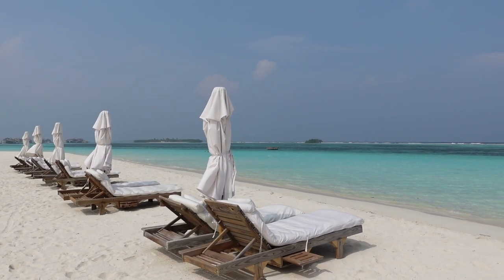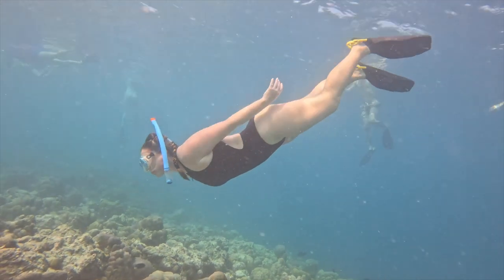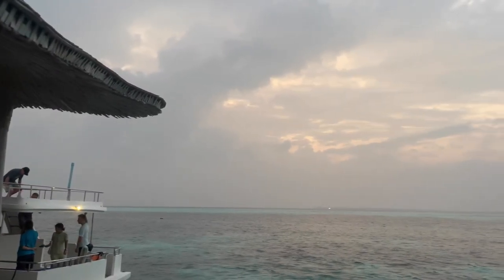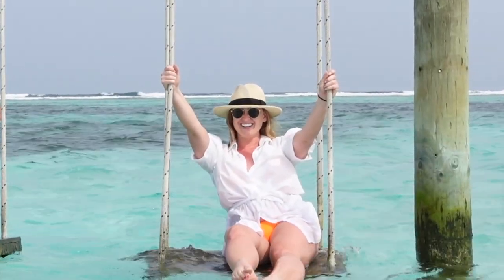Maldives was a bucket list destination for me — it was number seven on my list of 100 things that I want to do in my life. So this was a big trip for me and it hit every expectation. Maldives is a tropical island nation made up of 26 atolls, located southwest of the tip of India. I went in January where it averages about 86 degrees and 78% humidity — very warm and very tropical. Because Maldives straddles the equator, the sun is very strong, and I am very pale. So most of my packing misses have to do with the fact that I got absolutely fried.